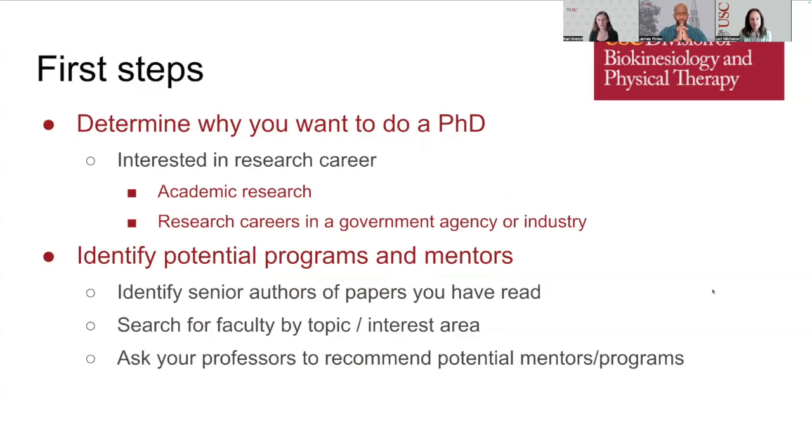The first step to putting together a graduate school application is to determine why you want to do a PhD. Ideally, this is because you are interested in pursuing a career in research. There are several different types of research careers, including research in academic settings, but also careers in government, non-profits, or in industry.